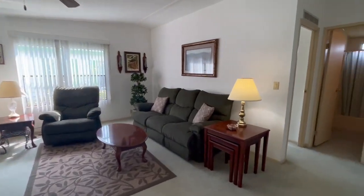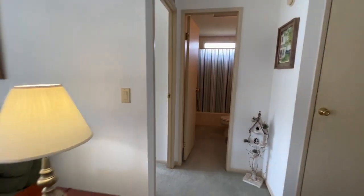Outside we have a nice big Florida room. This place is priced to sell and comes fully furnished.